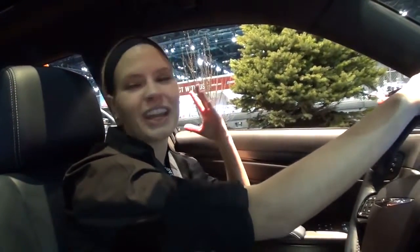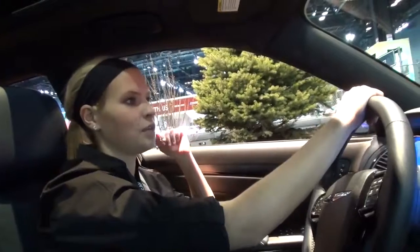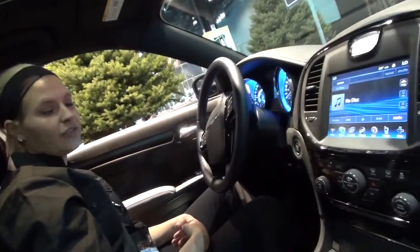A lot of people are like, 'Oh, the Charger is great, I want to ride in the Charger,' but this has the same engine as the Charger — it's a little less horsepower, but it can move. On the Uconnect screen you have your media player, you can play CDs in here if you want.